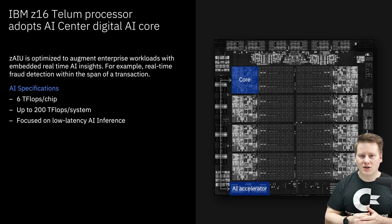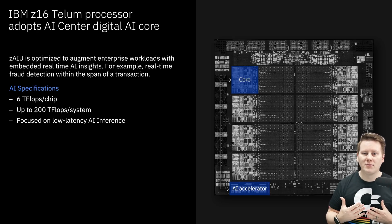That AI accelerator on that chip is designed for financial transaction processing. The idea is that when a financial transaction comes into the chip, it can be passed through a neural network — a machine learning network — such that it can do fraud detection in a millisecond per transaction. This is why the big mainframes can process billions of transactions per second.